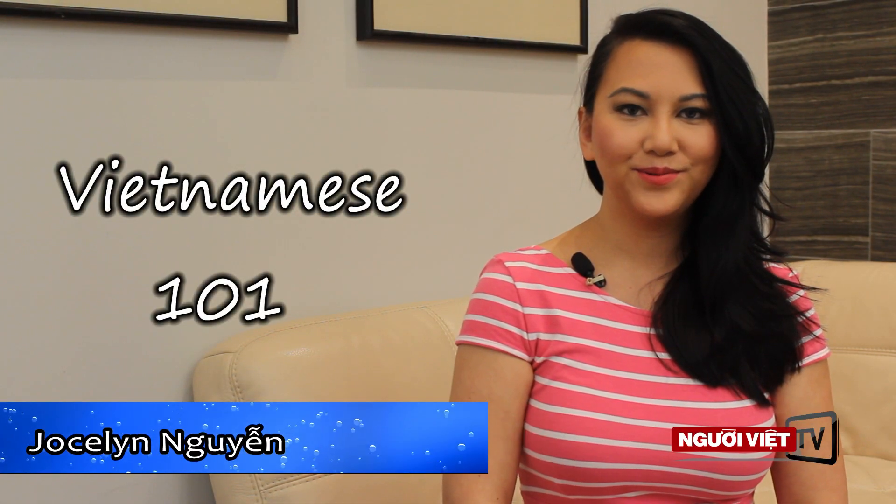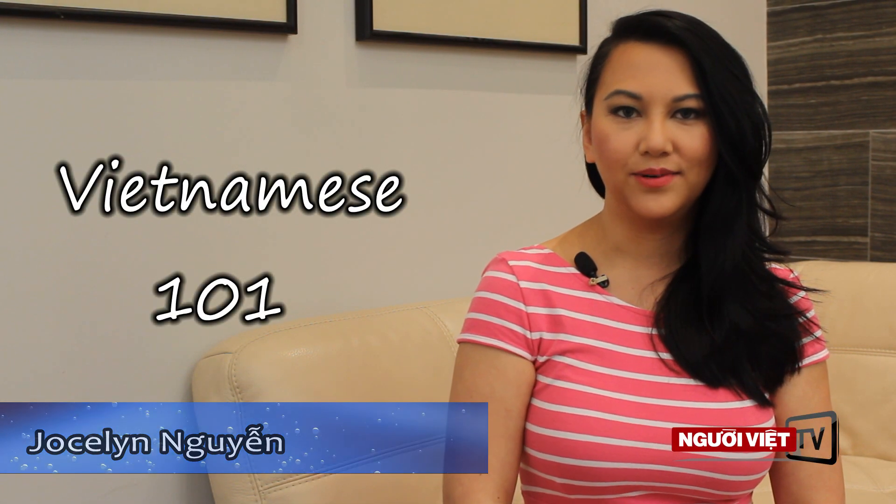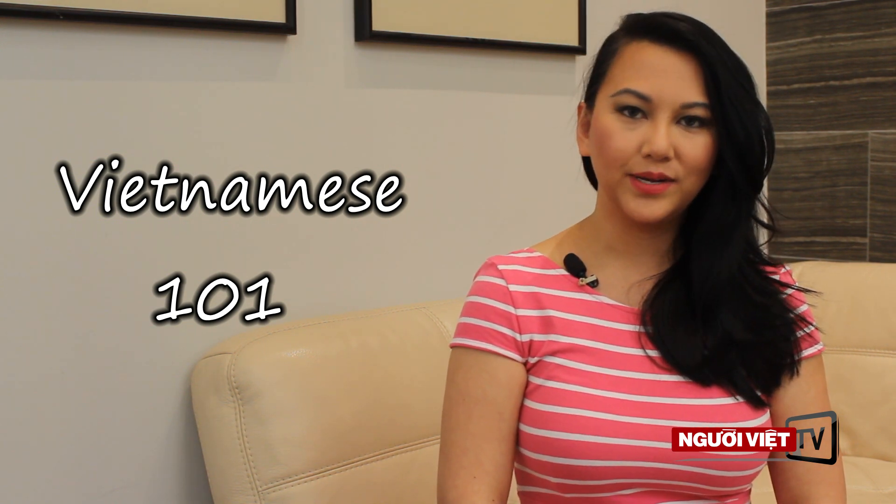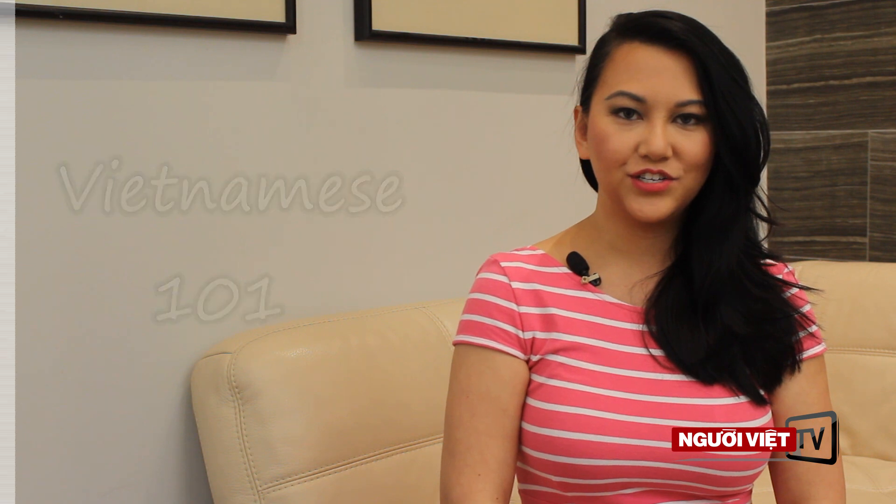Hello, welcome back to Vietnamese 101 on Người Việt TV. I'm Jocelyn Nguyen. This week we're going to continue with the lesson that we learned from last week with things that you can find in your kitchen.